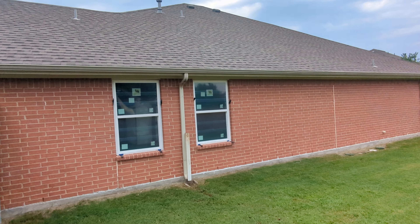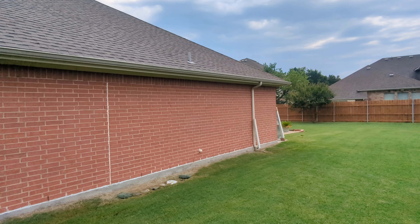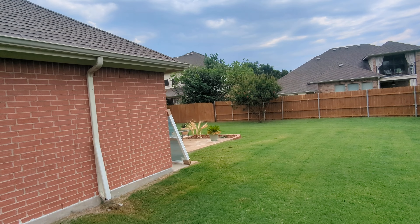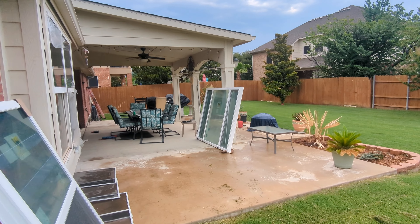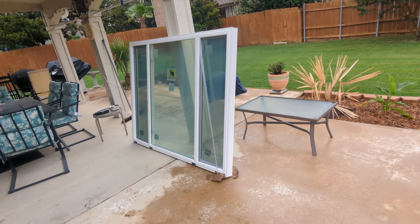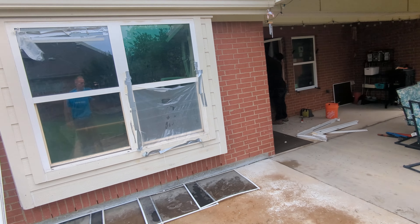We've got two windows going in here. This is the three-light slider that I talked about in the previous video, and then that will go here.